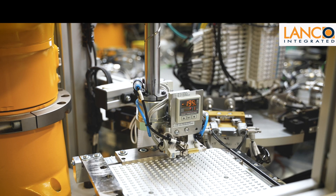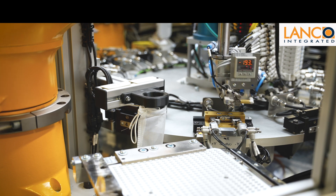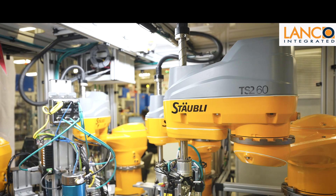At the heart of the system you'll find a Lanco rotary dial, which allows us to interconnect different technologies and complex processes in a very efficient footprint.